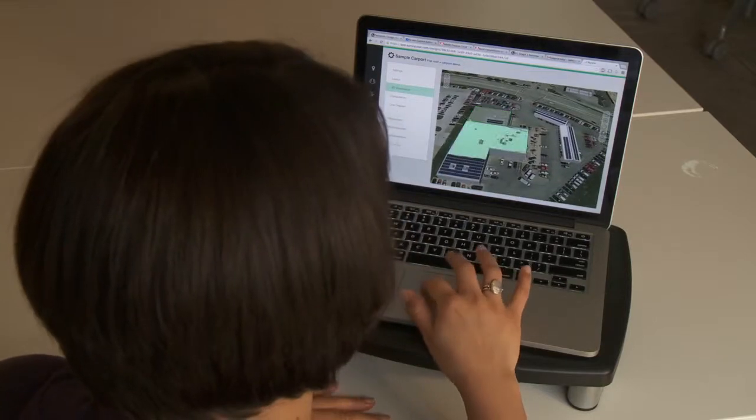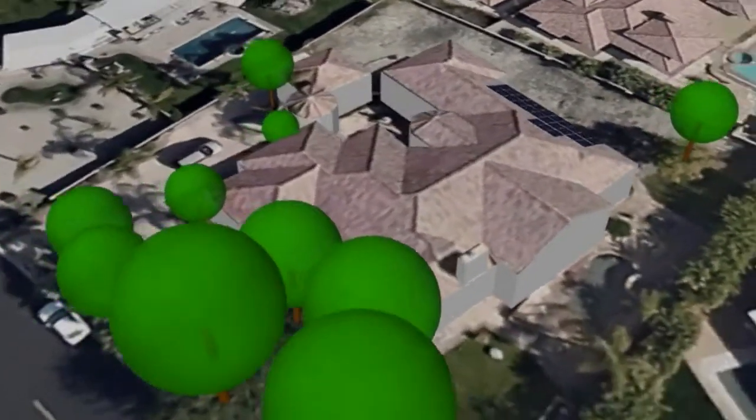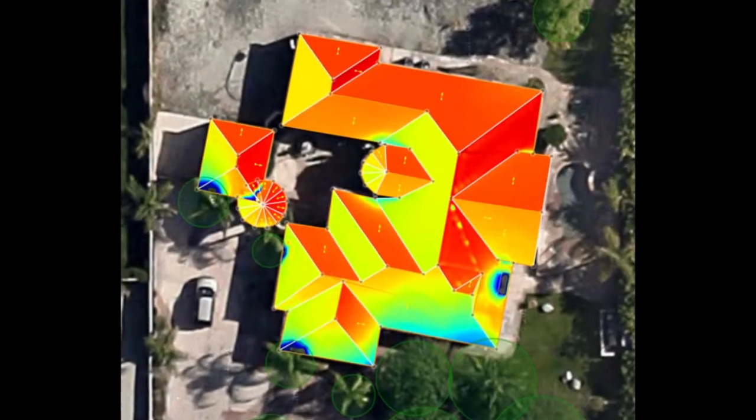Malia can put together that whole analysis and the visualization, whereas if I had to do it I would have to go into AutoCAD, create the home, create a drawing. We can walk into the job showing a customer where they should go on the roof, what the solar panels are going to look like, what the value of the roof is, and whether there's shading.